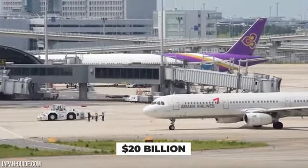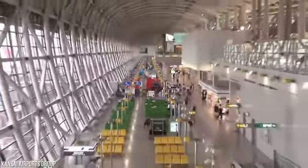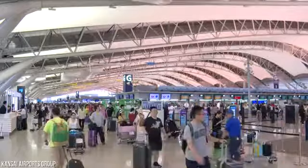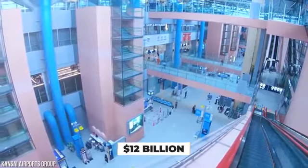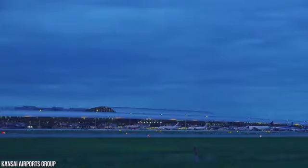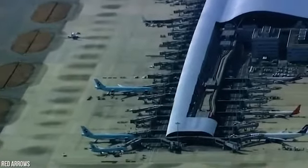The $20 billion Kansai International Airport might be one of the biggest engineering disasters Japan has ever seen. The airport is sinking into Osaka Bay and $12 billion has been spent trying to save it. Here's a look at why the airport is sinking and what's being done to solve the problem.